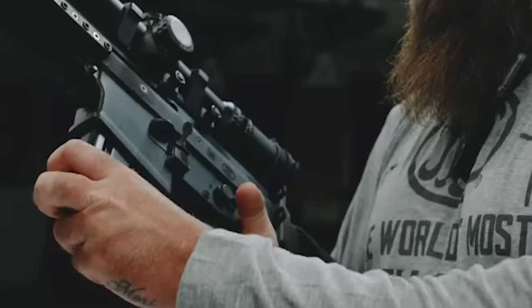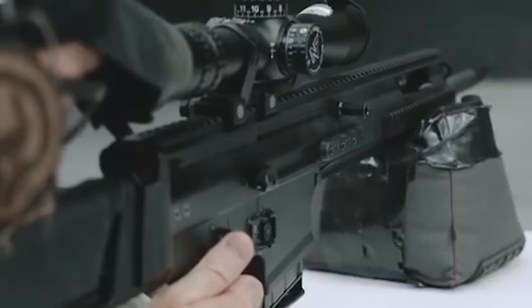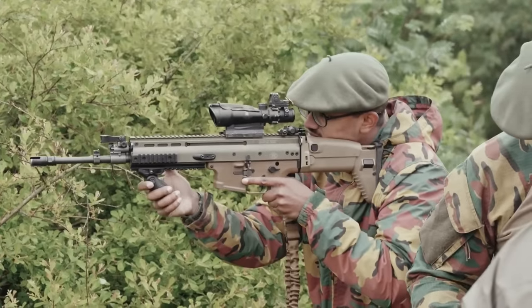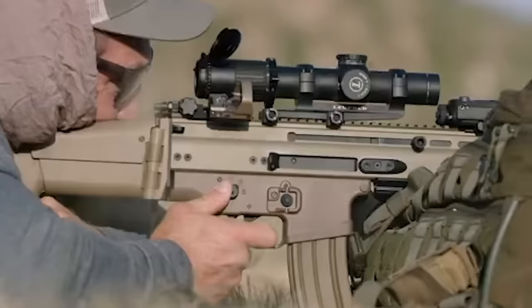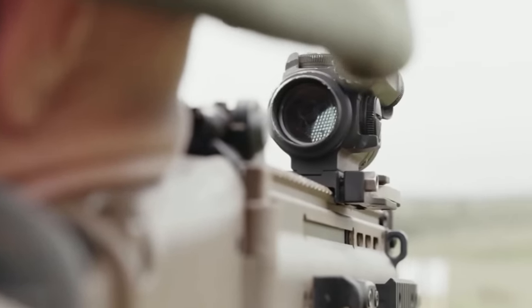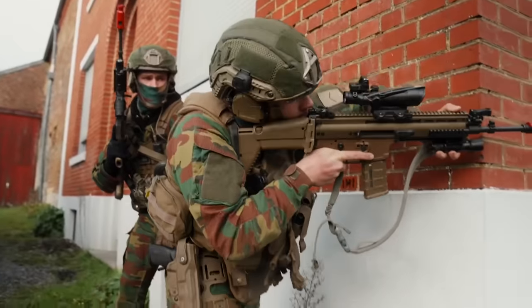Packed with customization options, the SCAR's versatility shines through, allowing operators to easily adapt their rifles for any mission. Available in two main variants, this rifle offers troops the flexibility to choose the firepower they need for specific operations. With so many features, the SCAR has become one of the most desired rifles by elite units worldwide.